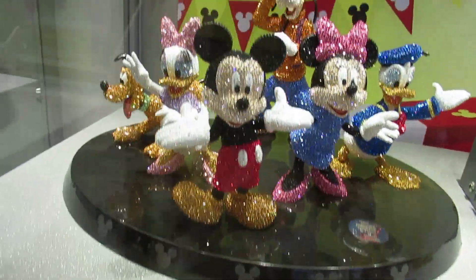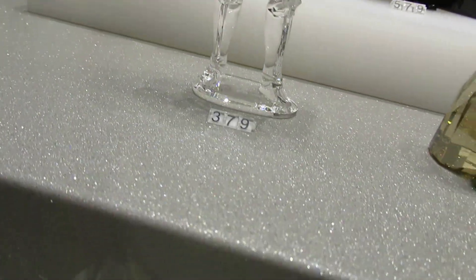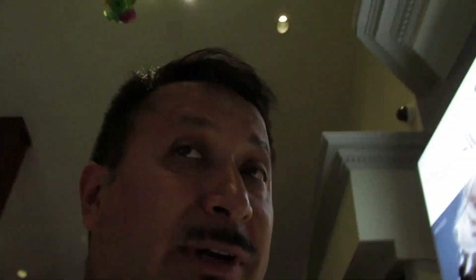Here's the whole Mickey and Minnie character crew — $15,000. Darth Vader crystal — the big one — $29,500. The little one — $10,200. Stormtrooper head — $8,900. The little Swarovski crystal — $379. Yoda — $239.